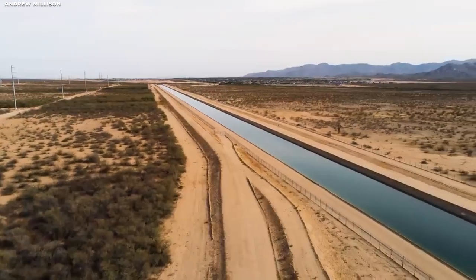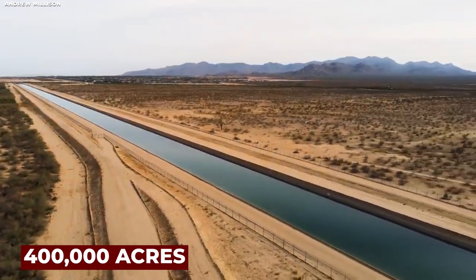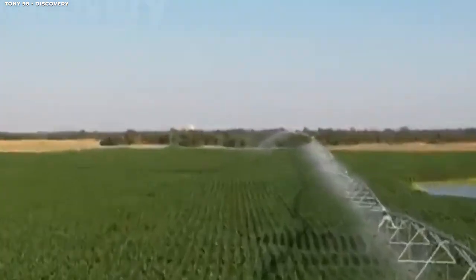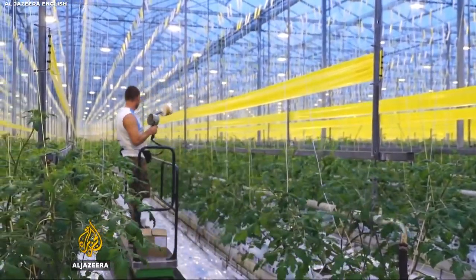Together, these initiatives have contributed to converting enormous swaths of desert into rich agriculture. Land under cultivation, which was fewer than 400,000 acres in 1976, has grown to millions of acres by the 21st century. Really praiseworthy, isn't it?